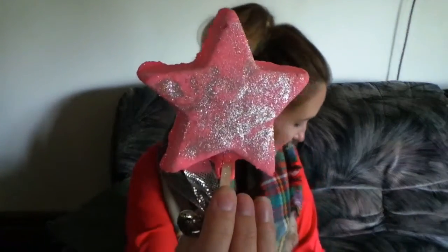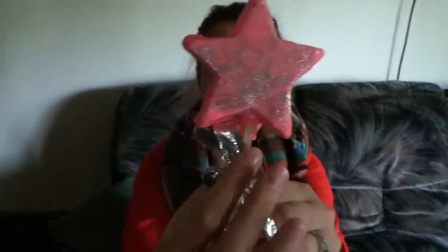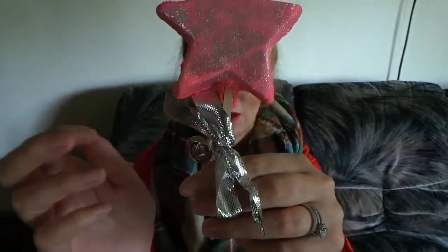It has a little jingle bell on it! This is called the Magic Wand and it retails for $8.95. It has a cute little silver bow and a jingle bell, and it's also full of silver glitter. It is a reusable bubble bar and it smells like Snow Fairy — like bubblegum. If you guys like that scent, you definitely need to get this one in your collection.